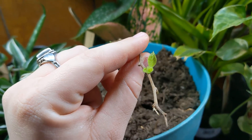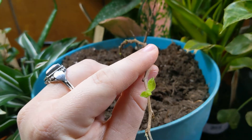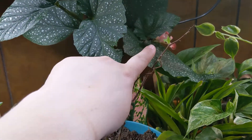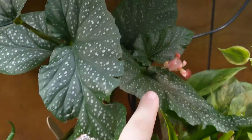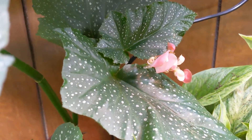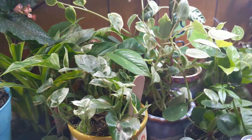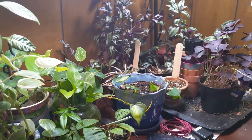We might have kiwis in many years — not a few years, but someday. That's cool! Also the begonia is still flowering, so that's cool. Everything else is still alive, so that's also something good.